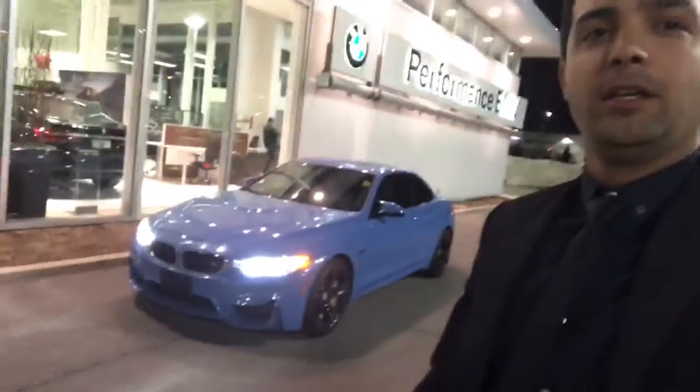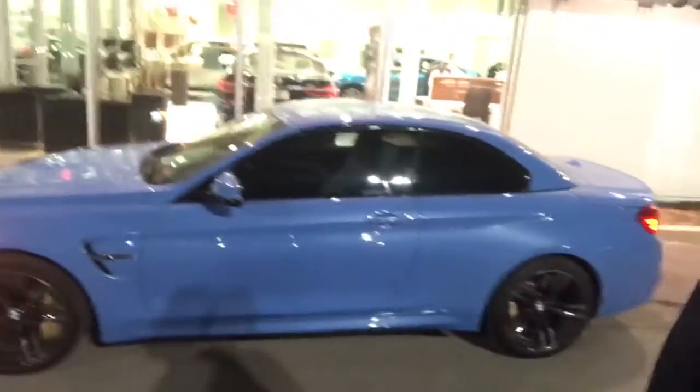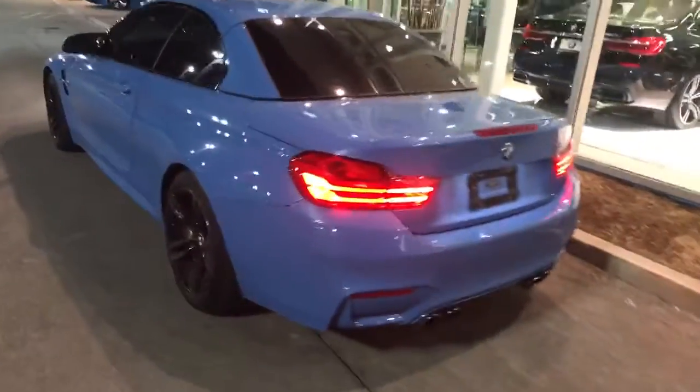Hi Dino, this is Bahadur from Performance BMW. Thank you so much for your interest in our vehicle. This is an excellent choice — a 2015 convertible M4. Great choice with the blue color convertible.